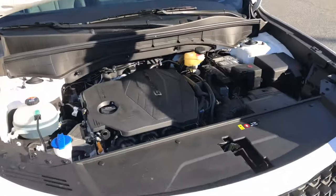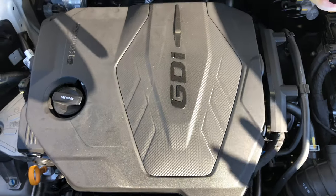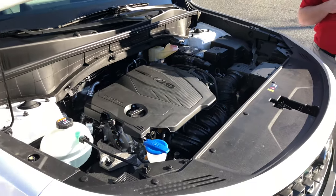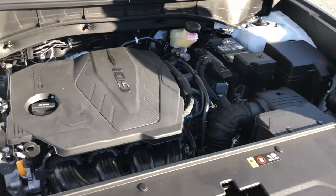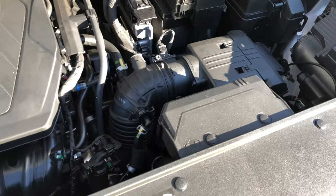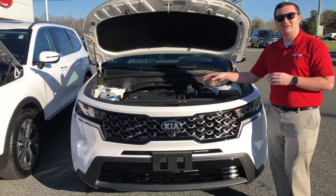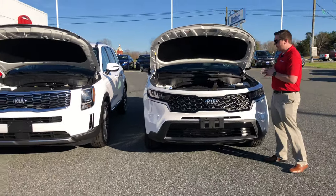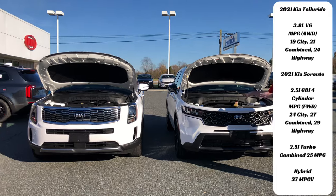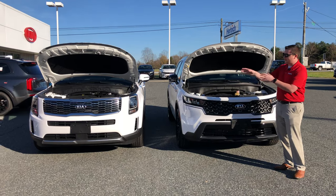Over to the 2021 Kia Sorento — this is an all-new engine: the 2.5-liter Smartstream GDI and multi-port injection engine. Hyundai and Kia developed this together, and it's going to be a very good engine for a long time. You'll start seeing it pop up in a lot of Kia products like the Sportage. It's also hooked up to the eight-speed automatic transmission, and I'll put the fuel economy numbers on screen for both models.